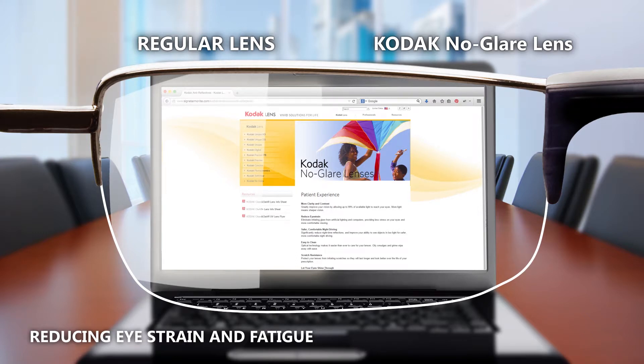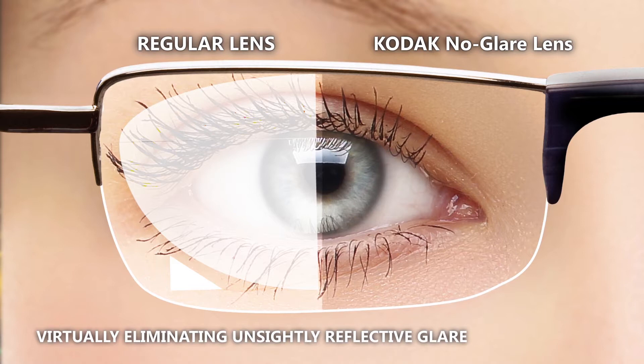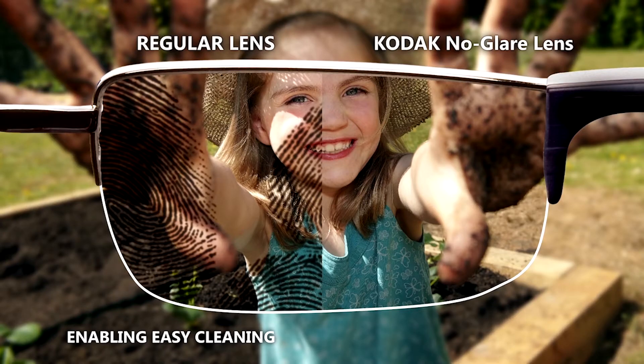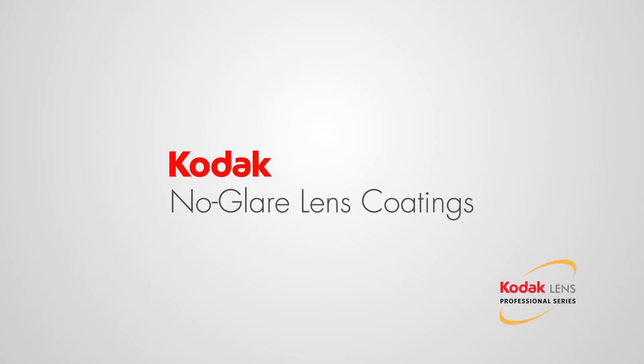Benefits include reducing glare from tablets and computer screens, decreasing nighttime reflections even when driving at night, virtually eliminating unsightly reflective glare, protecting lenses from scratches and optimizing their performance to make them last longer, repelling water and dust particles, enabling easy cleaning of oil smudges and dirt, and increasing UV protection. Ask your eye care professional about Kodak No-Glare Lens Coatings today.